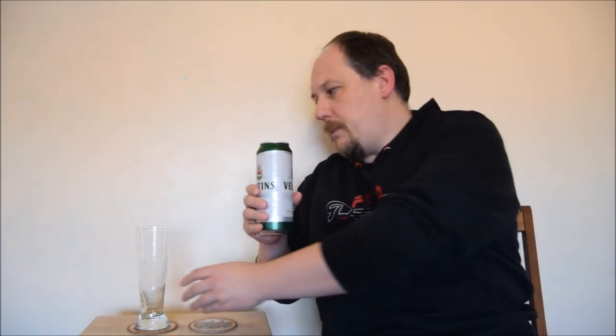Let's see what's in the can. Nice small head. Fresh, a little bit of lemony aroma.